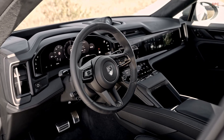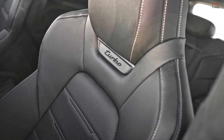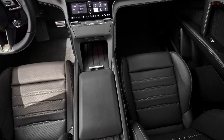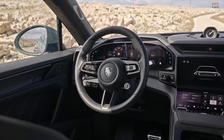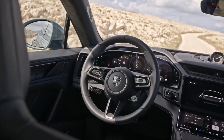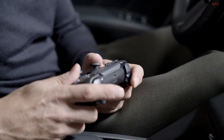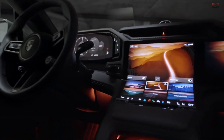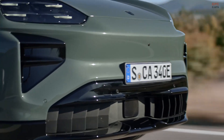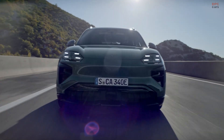Inside, the Cayenne Turbo Electric blends technology with familiar Porsche design. A 14.3-inch OLED instrument cluster sits ahead of the driver, while a curved central display handles entertainment and climate functions. An optional 14.9-inch passenger screen adds even more digital capability. The steering wheel, seating position, and outward visibility have all been thoughtfully shaped to feel intuitive and natural.